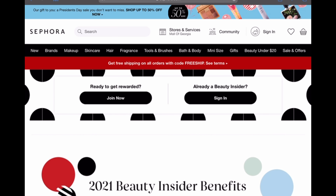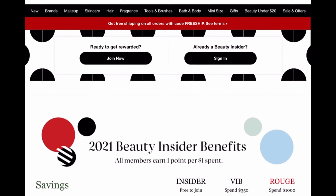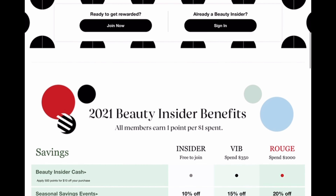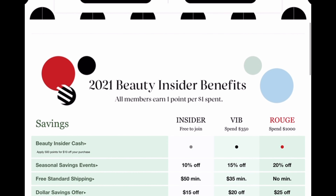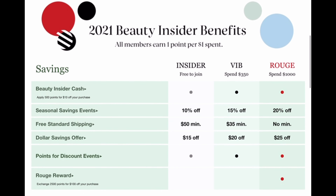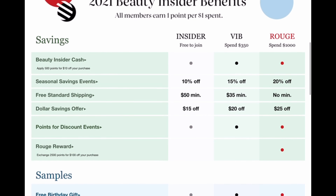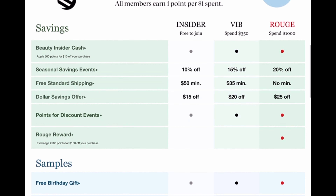Want to know how you can get a free birthday gift from Sephora? Visit Sephora's website and become a Beauty Insider — it's free to join. All members earn one point per dollar spent, and even basic insiders get free shipping on orders with a $50 minimum.